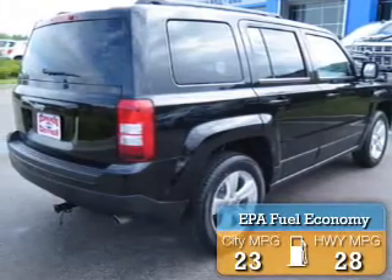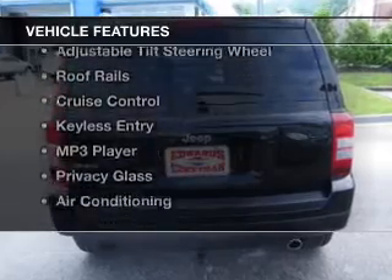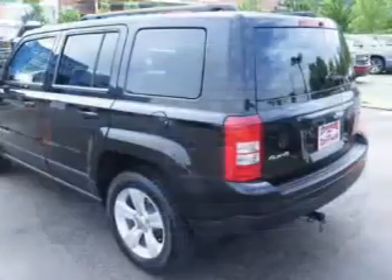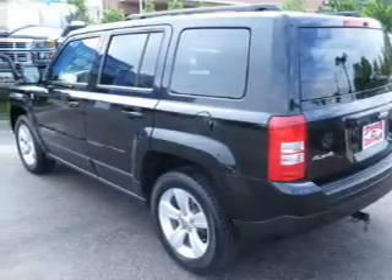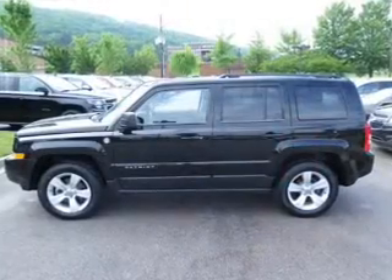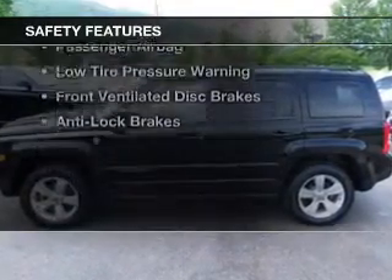Great fuel efficiency saves you money by requiring fewer trips to the gas station. The features include digital audio input, steering wheel controls, premium rims, an adjustable tilt steering wheel, roof rails, cruise control, keyless entry, an MP3 player, privacy glass, and air conditioning.